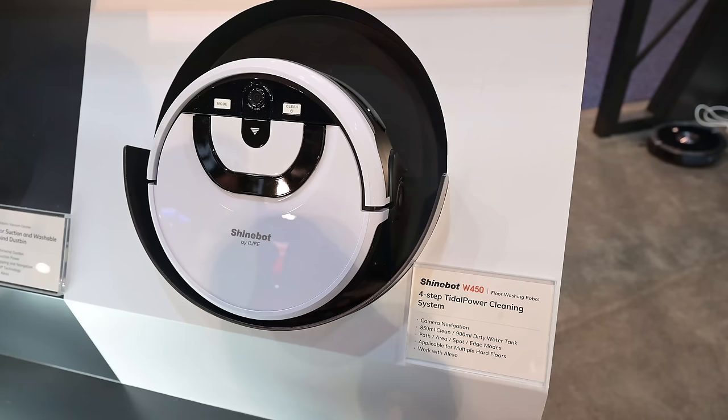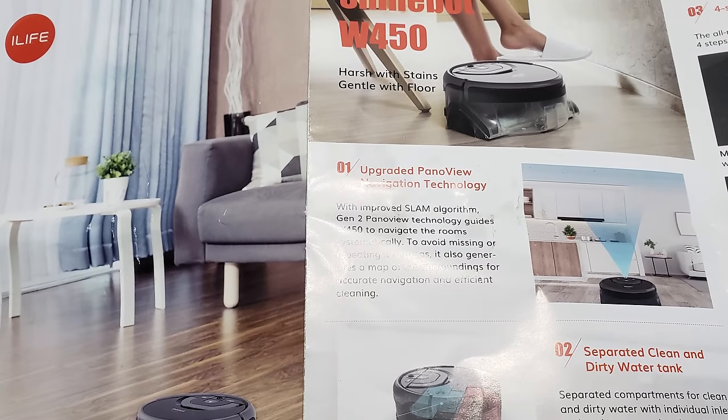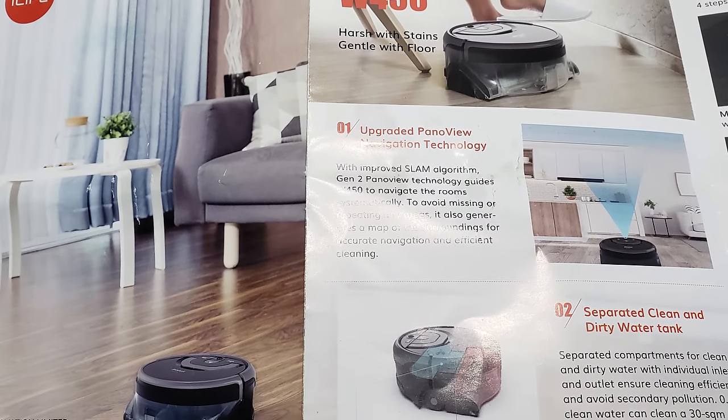iLife also updated its Shinebot with a camera, so the W450 is now a direct competitor with iRobot's Braava jet M6 and is one of the only dedicated mopping robots with v-slam navigation besides the M6 that I know of.